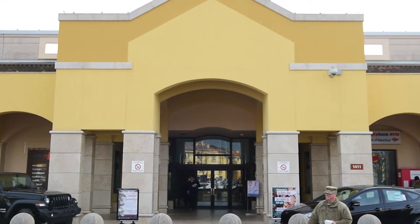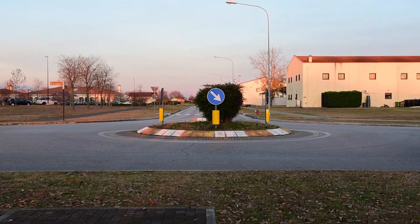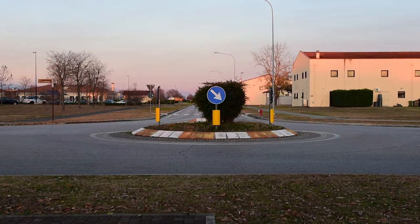Out of approximately 4,500 Aviano Airmen, 73% of us live off-base because there is no on-base housing. So what do you do when it's time to set up utilities in your new Italian home? You visit HomeFuels.